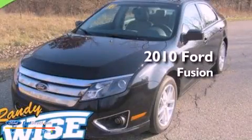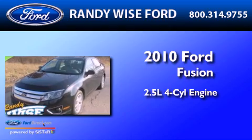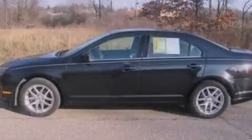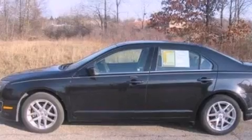This is a 2010 Ford Fusion. It has a 2.5-liter four-cylinder engine and an automatic transmission. Its top features include heated front seats, a low-tire pressure indicator, and 100% commercial-free Sirius satellite radio.